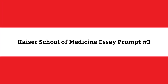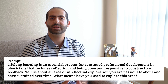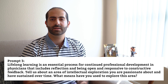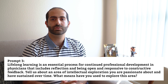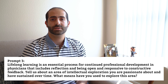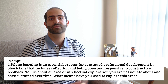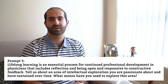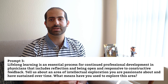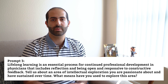Question 3: Lifelong learning is an essential process for continued professional development in physicians that includes reflection and being open and responsive to constructive feedback. Tell us about an area of intellectual exploration you are passionate about and have sustained over time. What means have you used to explore this area? This question is your chance to let your passion come through for your potential specialty. You can discuss your motivations and how you've gone about pursuing your area of interest. Try to connect it to healthcare if possible, and use this essay as an opportunity to showcase that you really care about your field of interest on a heart level.